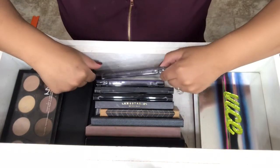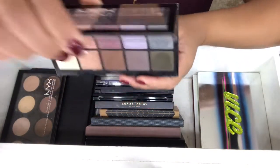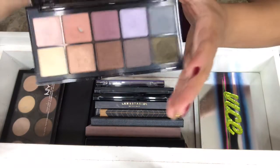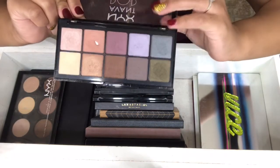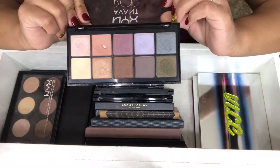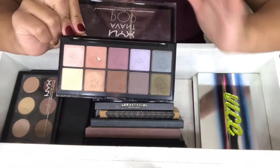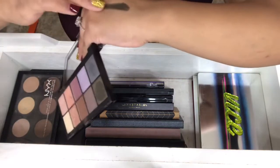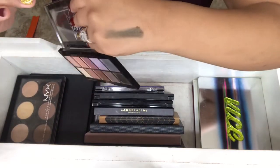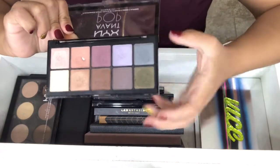My next palette is by NYX, and it's the NYX Avant Pop Palette in Nouveau Chic. I actually dug my nail in one of the colors. But overall, this palette is amazing. I love NYX shadows — I love NYX, period. I really got it for this olive shade, but I've never used it. I do plan on using this very soon.